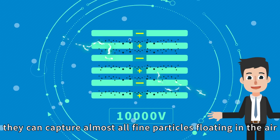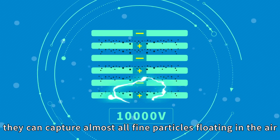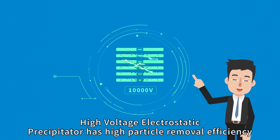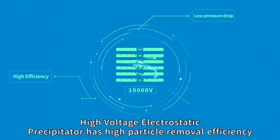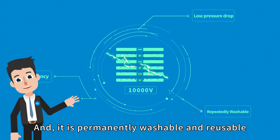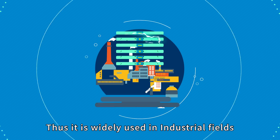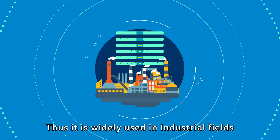High-voltage electrostatic precipitation has high particle removal efficiency, low pressure drop, and it is permanently washable and reusable. Thus, it is widely used in industrial fields.